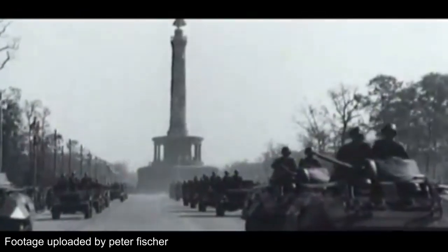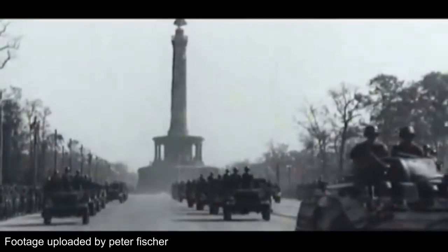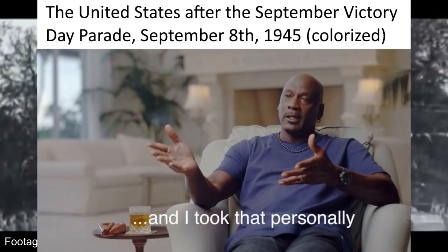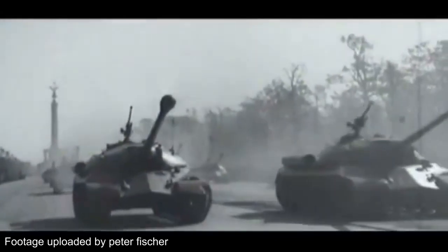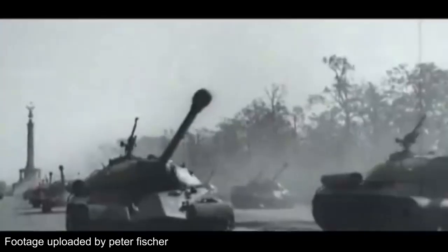To sum the parade up, it was basically just the Soviets saying, "Ha ha, take the L, Germany." But the U.S. took a much different message from that, because of one certain pancake turret heavy tank — that being the Joseph Stalin III, or IS-3 — which basically sent the entire war department into a frenzy.